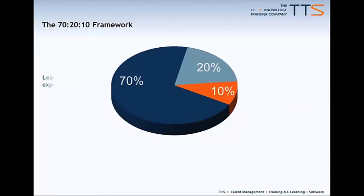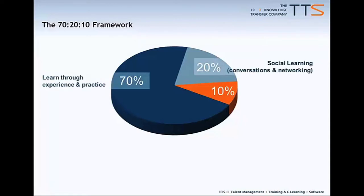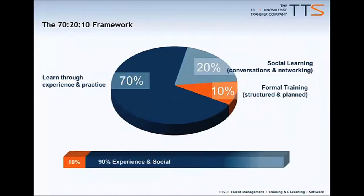There is a definite trend in learning organizations towards delivery that is more self-service, moment of need, and collaborative, rather than training that is formal and planned. This is the principle of the 70-20-10 framework, which supposes that the reality for the way people learn at work is 70% through experience and practice on the job, 20% through conversations and networking with colleagues, and only 10% formal planned training. In other words, 90% of learning is experience and social.